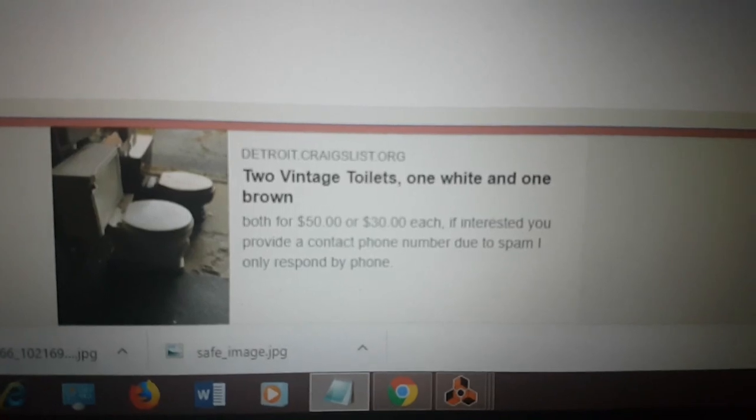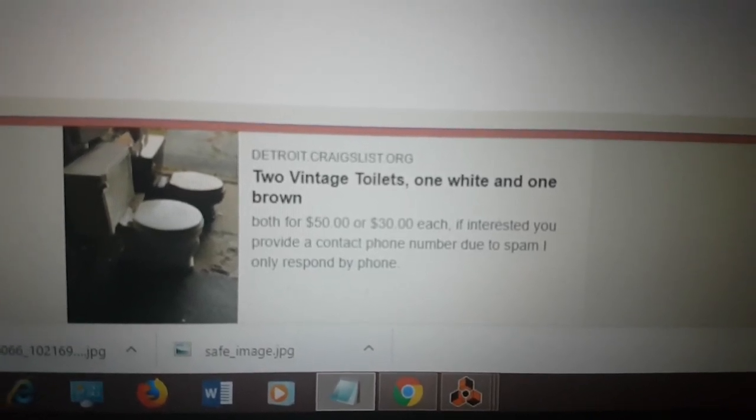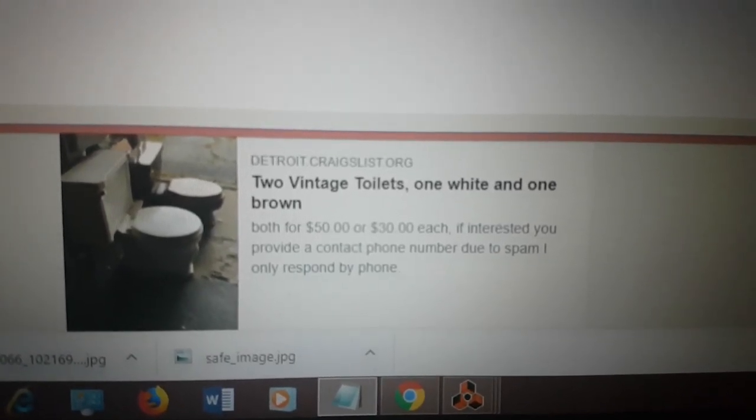Time to go get this toilet — that's a great deal, the one on the left, only 30 bucks.